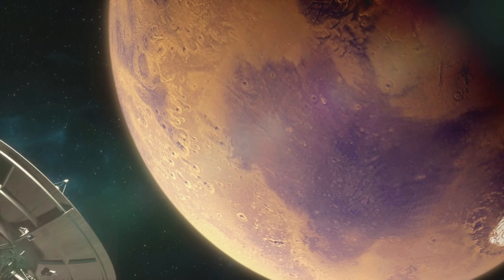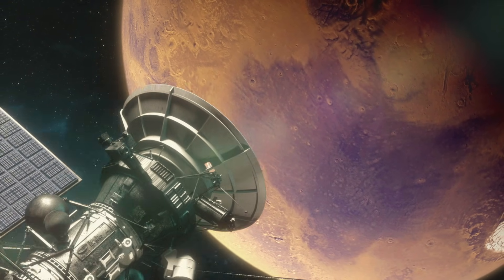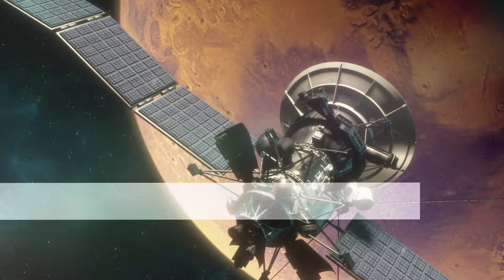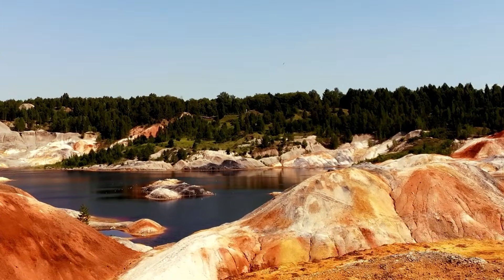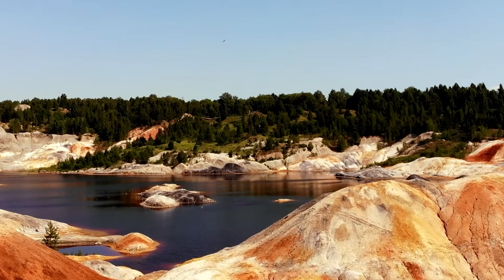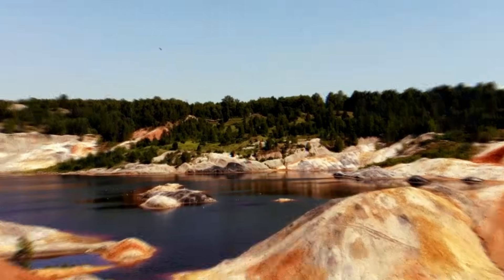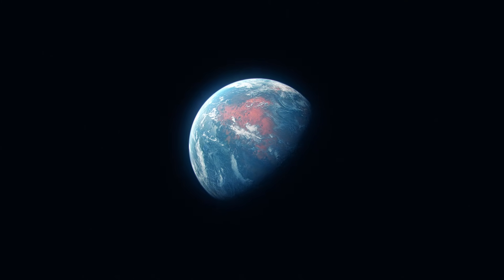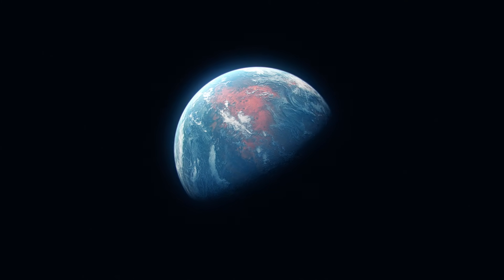The red planet is a dead planet, but it wasn't always that way. According to rovers and satellites, the dry Martian plains originally flowed with rivers, which pooled into vast lakes and possibly fed into a global ocean. Ancient Mars, like Earth, may have provided a comfortable climate for any emerging microbes.